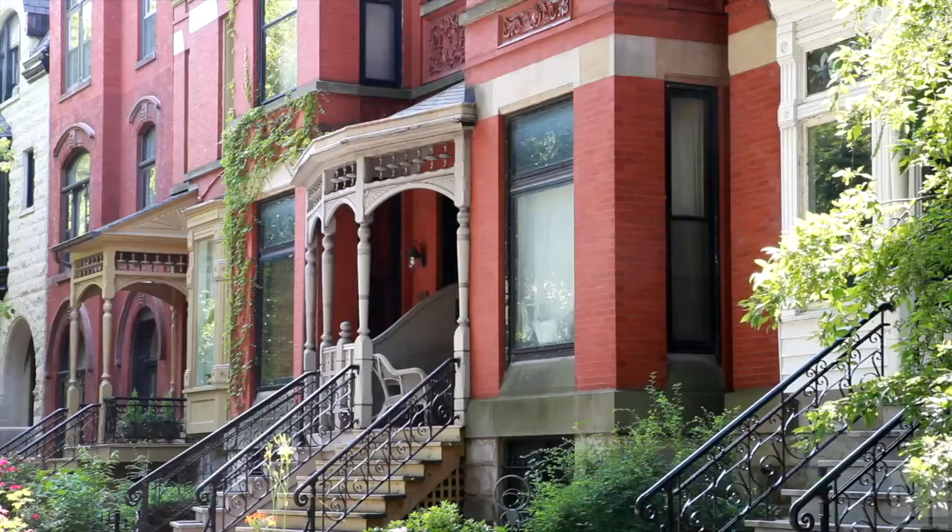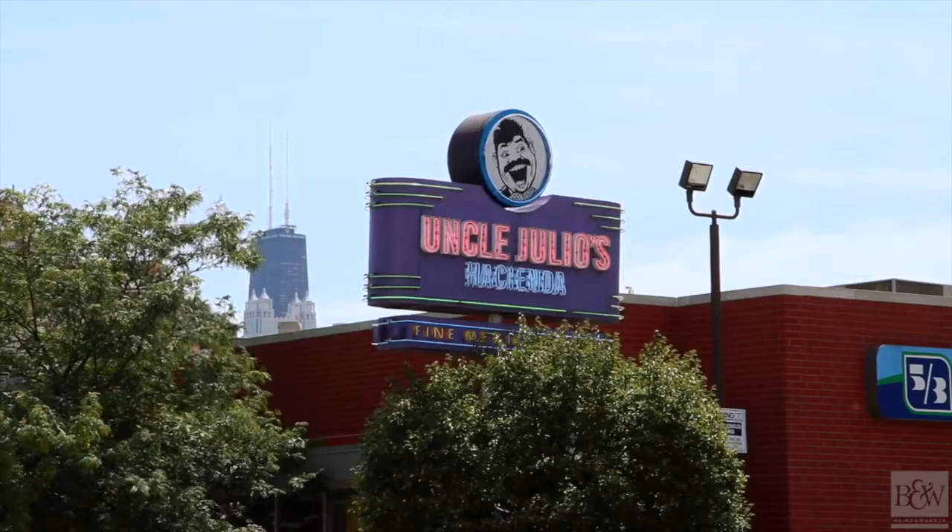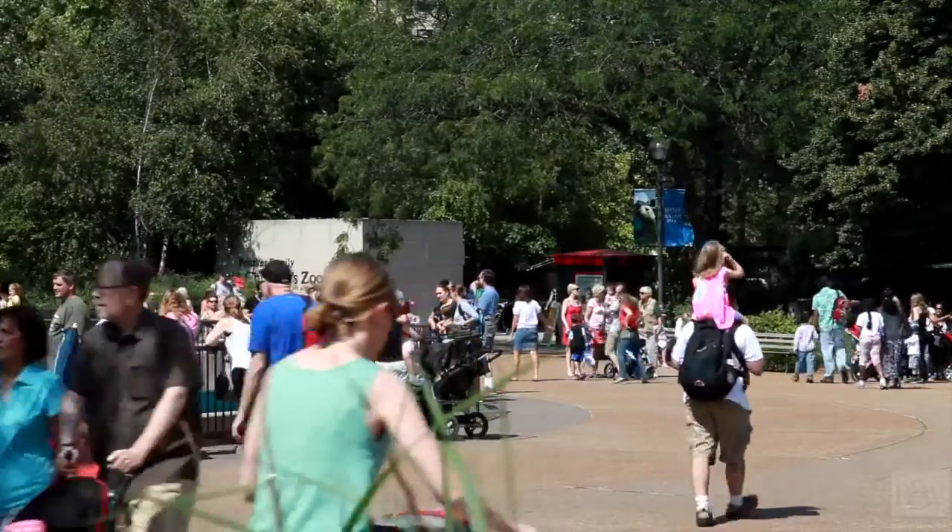Lincoln Park is one of Chicago's most recognized neighborhoods, filled with boutique shopping, beautiful parks, top restaurants, and gorgeous homes in all shapes and sizes. It's easy to see why Lincoln Park is such a popular place to be.